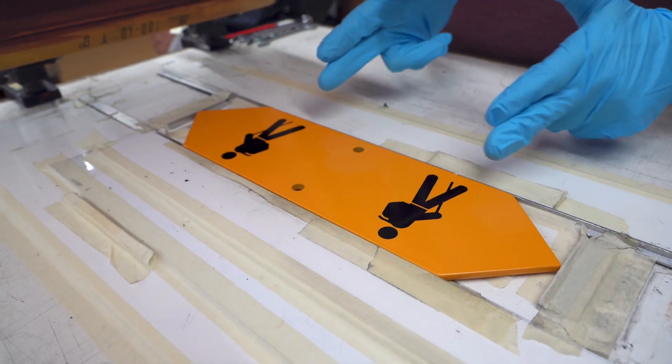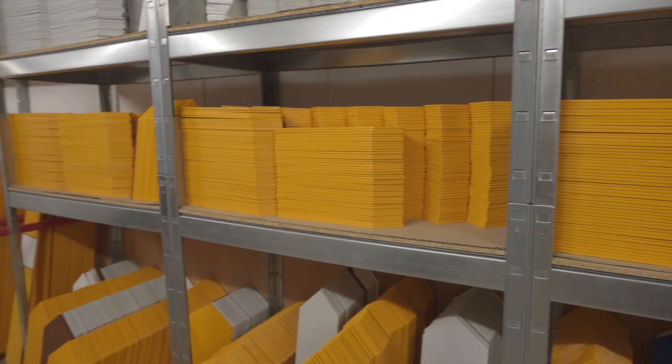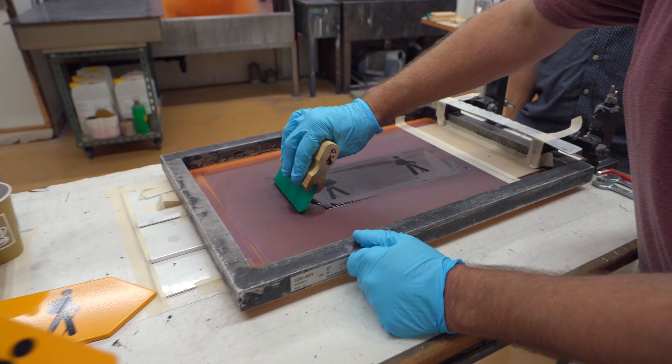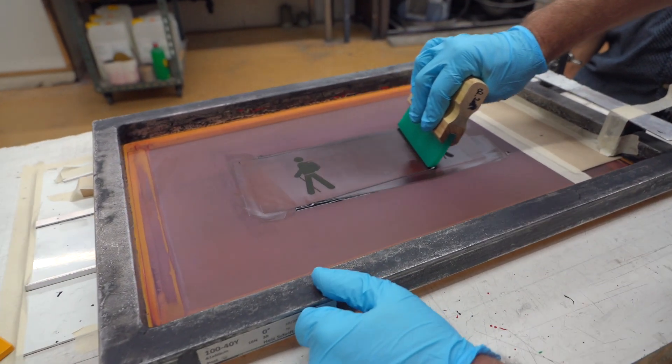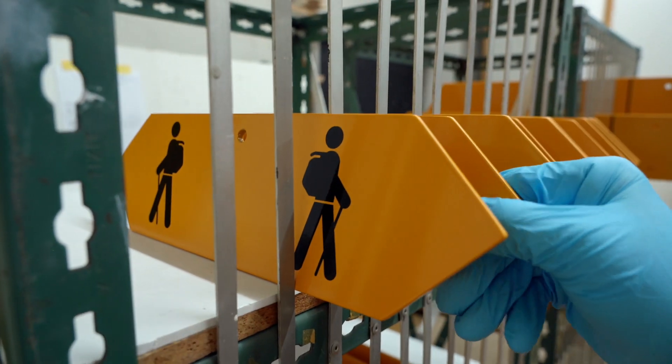In the last 50 years, Heissschriften has produced about 100,000 of these trail signs. The signs are the result of a public-private partnership between Swiss cantons and the Swiss Rando, the National Hiking Association.